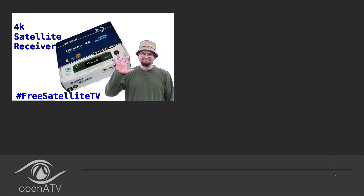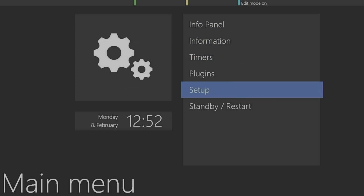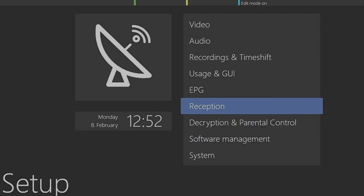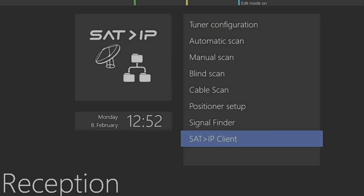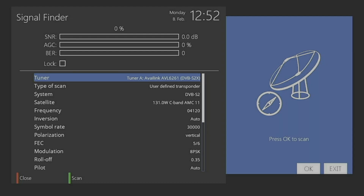I'll go to a couple of my different satellite receivers and program it in manually to lock it in. You can also blind scan it. I'm in OpenATV, so I'll show you how to do that. Go into Menu, go down to Setup, then go to Reception. You can do a blind scan, but I'm just going to do a Signal Finder.